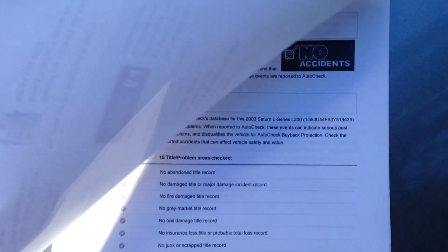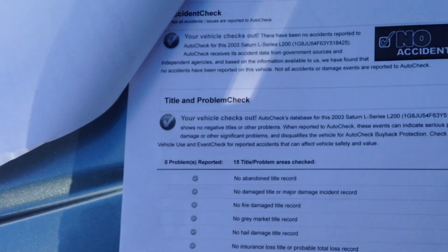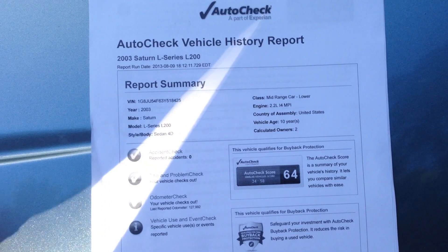So it's an accident-free car, only two owners. You can see right here — no accidents. It's always been in Florida. Accident free, two owner, 4 cylinder little Saturn.